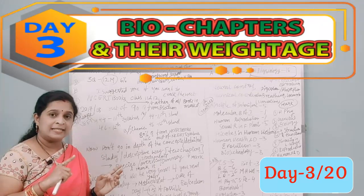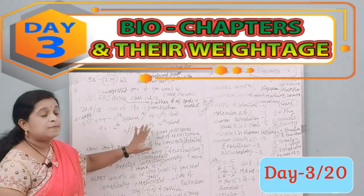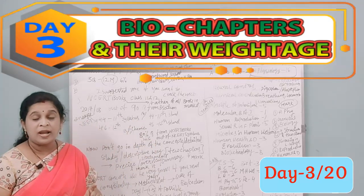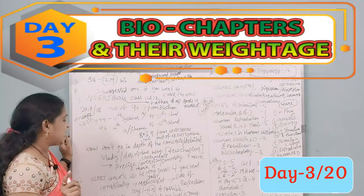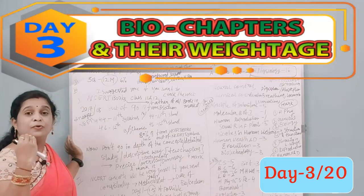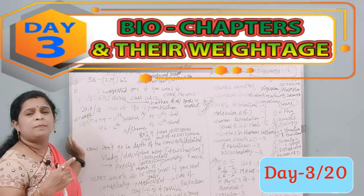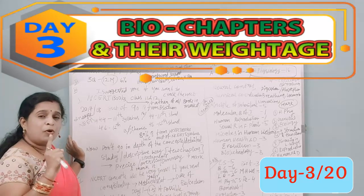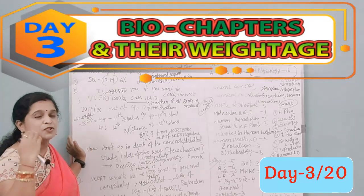Biology is especially crucial for the NEET medical examination to get a good score and grade. Also, as your confidence increases, appreciate yourself — you are your own best critic. Reward yourself with your favorite food; it will make your brain sharper and more confident.